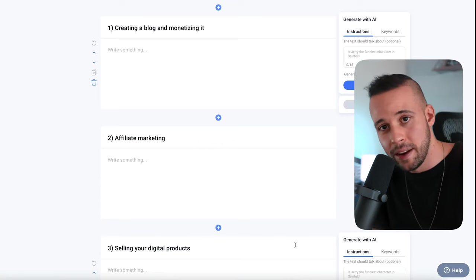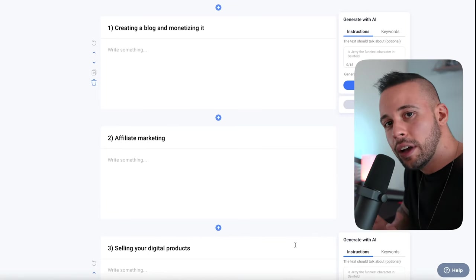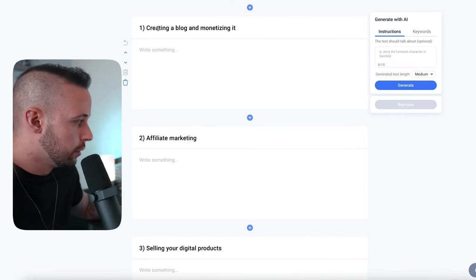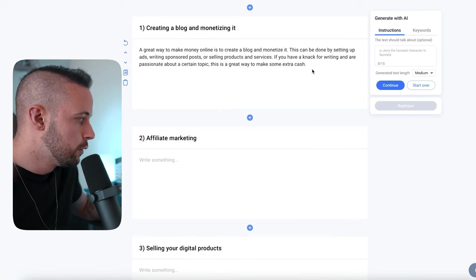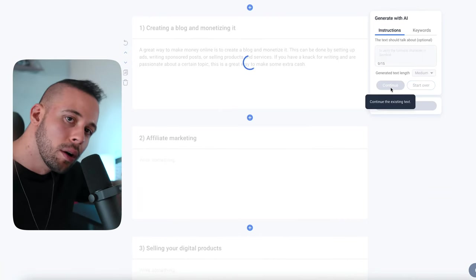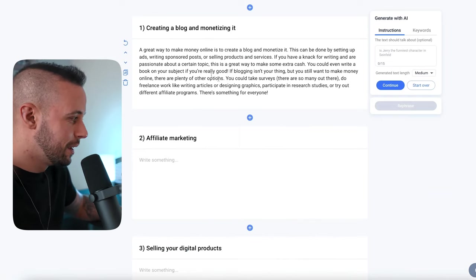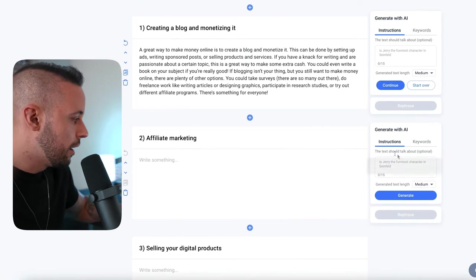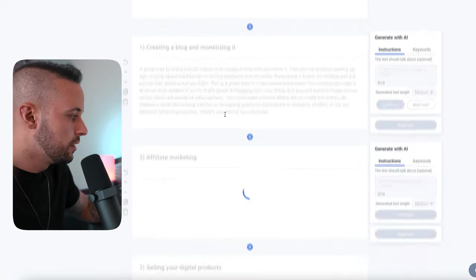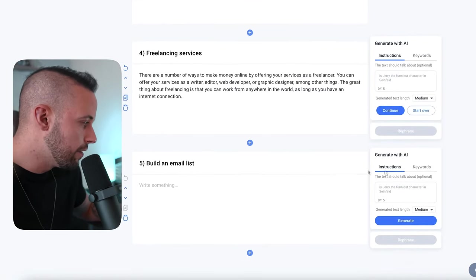Setup is complete. I haven't spent a penny and haven't done any work besides clicking generate and next. Now it generates the actual text of your blog post — just click generate. If you want to add more words, click continue and it will keep generating more content. You can make this as large as you like. I'll generate all five paragraphs now: creating a blog, affiliate marketing, selling digital products, freelancing services, and building an email list.